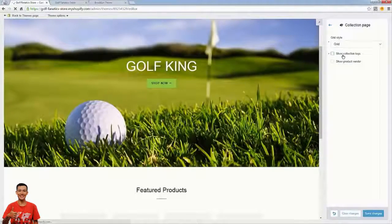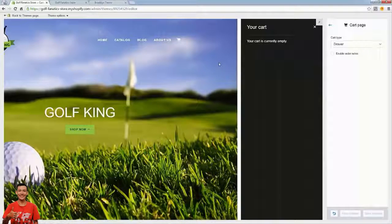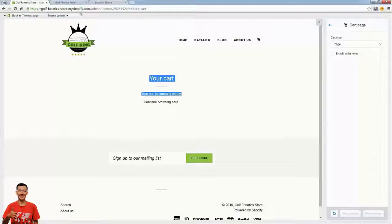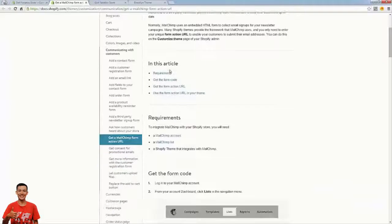The collection page is basically your category page. For a golf store we might have categories like t-shirts and equipment. On the page we can select collage or grid view — I'll go grid and turn off the tag checkboxes. Then there's the cart page — you might have noticed the cart slides out, that's called a drawer cart. On some devices it may not work perfectly, so I like to use the 'page' option — the shopping cart becomes its own page. This ensures it works on every single platform.